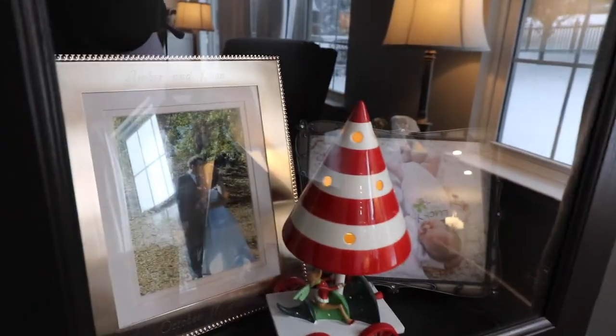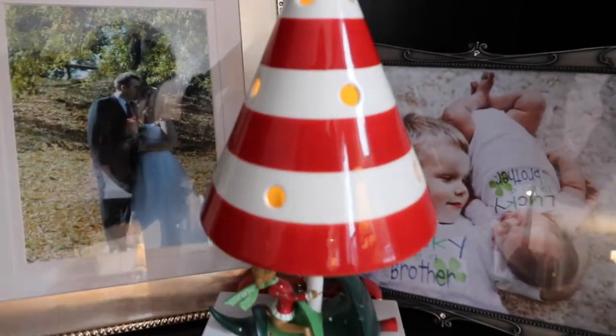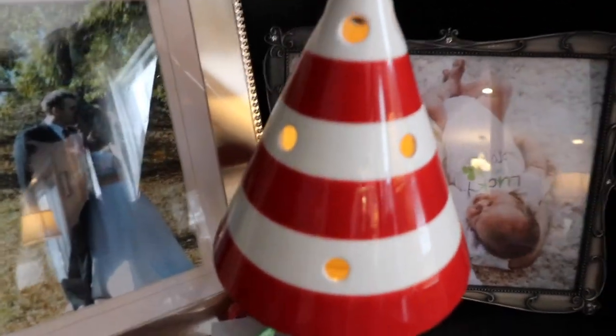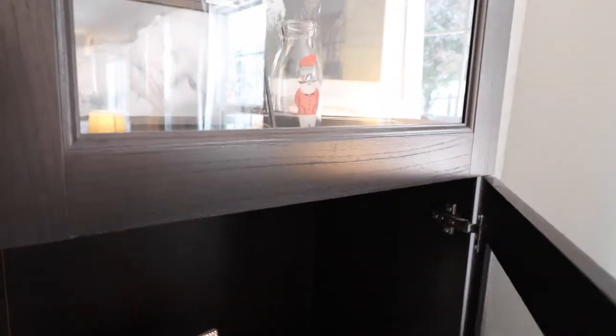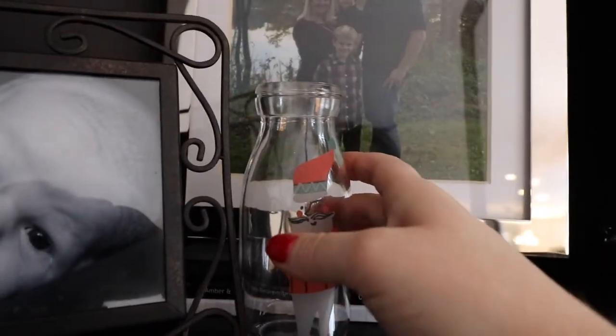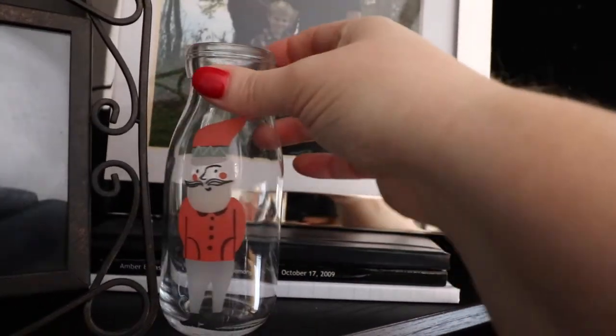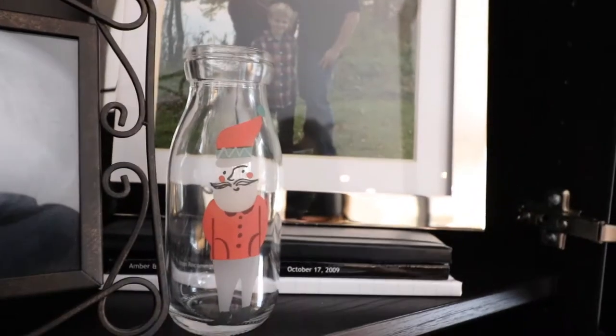On the other side of the entertainment center I got this candle holder from Yankee Candle about 12 years ago. I have a battery-powered tea light in there — I don't like to light real candles inside my media center, I just don't think that's very safe. Up here next to these pictures I have a little milk bottle with a Santa Claus on it — I believe it's from Crate and Barrel. We use this to give Santa milk on Christmas Eve, so we'll leave it as decoration until then.